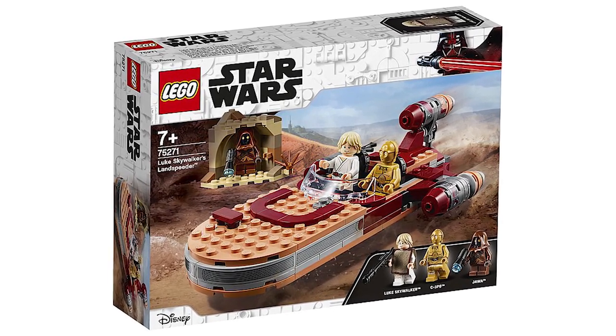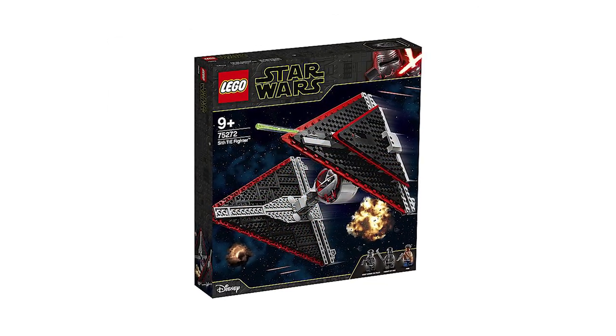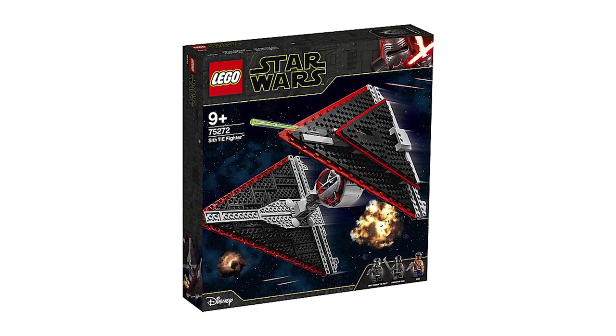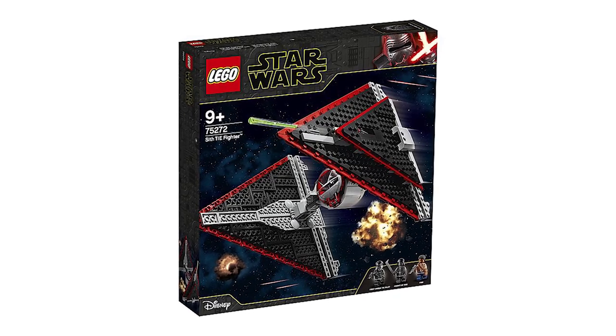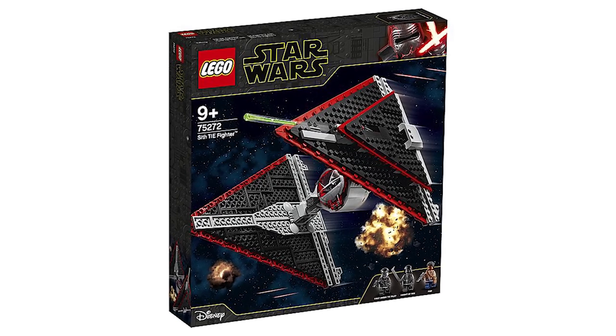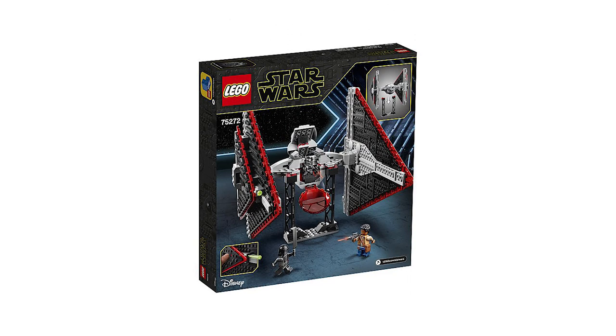Getting back into the Rise of Skywalker mood, we have the TIE Dagger, set number 75272. I have no idea where this ship is from, but I assume we'll see it in the new movie. Minifigures included are some pilots, another Knight of Ren, and Finn in his new Episode 9 attire — which looks pretty cool. I'm not a fan of the overall ship design where the triangles are the wings, but it comes with some cool parts including black radio tower pieces and a red dish.